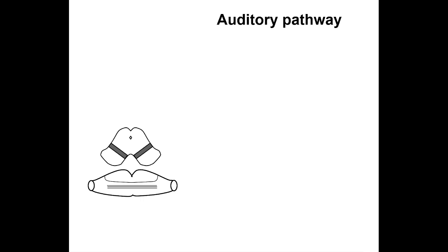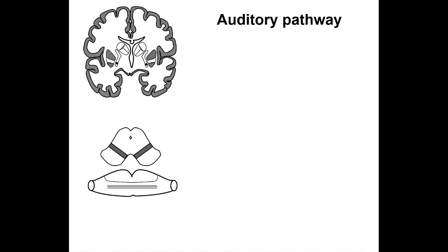The auditory pathway is made up of auditory conductors consisting of a number of links in the central nervous system — here it is the pons, the midbrain, and the hemispherical cerebri.